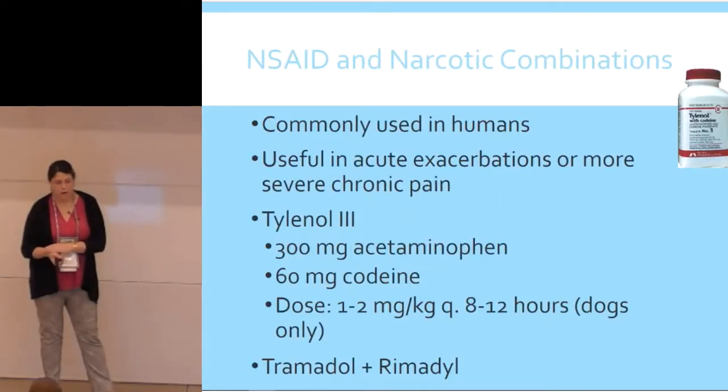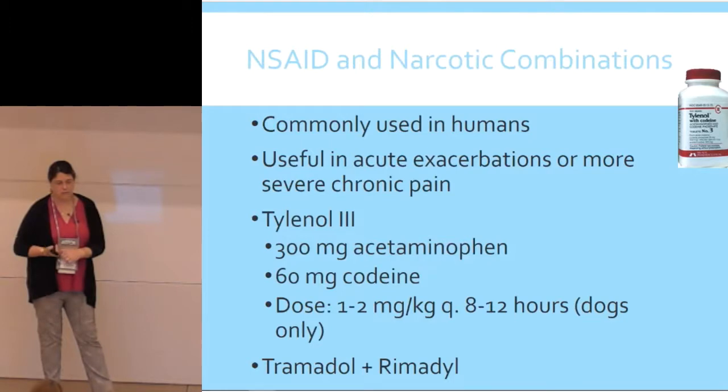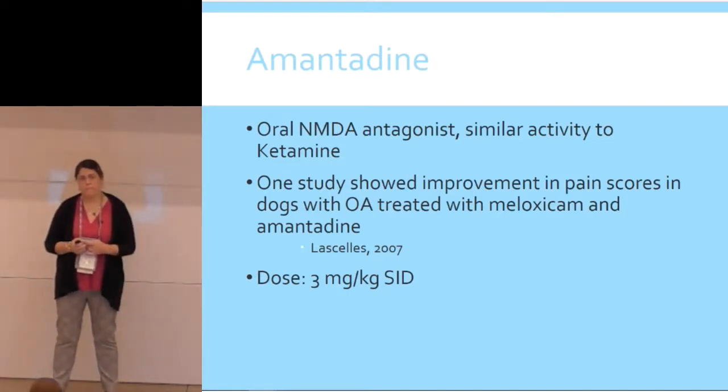In people there are a lot of NSAID-narcotic combinations. Tylenol 3 — acetaminophen combined with codeine — has been used with some success in chronic pain in dogs. This is kind of a last-ditch option for dogs with end-stage arthritis or cancer pain. In veterinary medicine, people sometimes call the combination of tramadol and an NSAID 'Tramadil.' There is some evidence that you can improve the analgesic efficacy of tramadol when you give it with an NSAID — tramadol and carprofen together probably works better than tramadol alone. We're getting away from tramadol in our clinic anyway and replacing it with gabapentin.